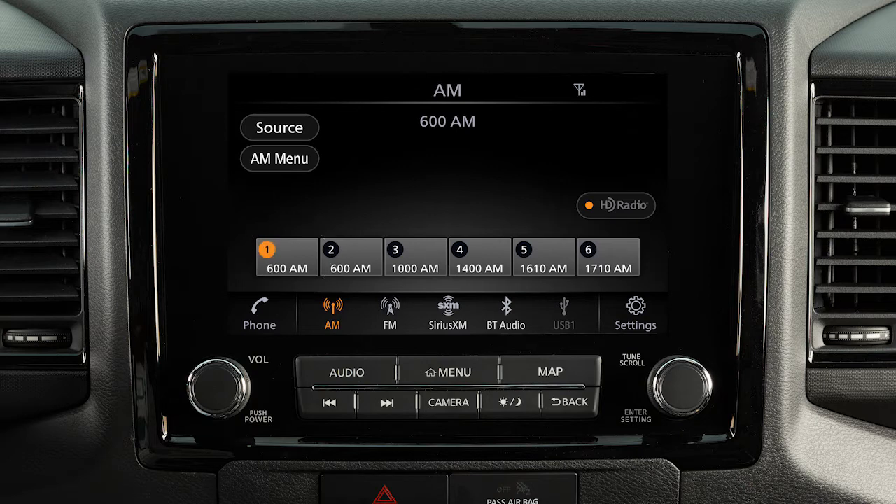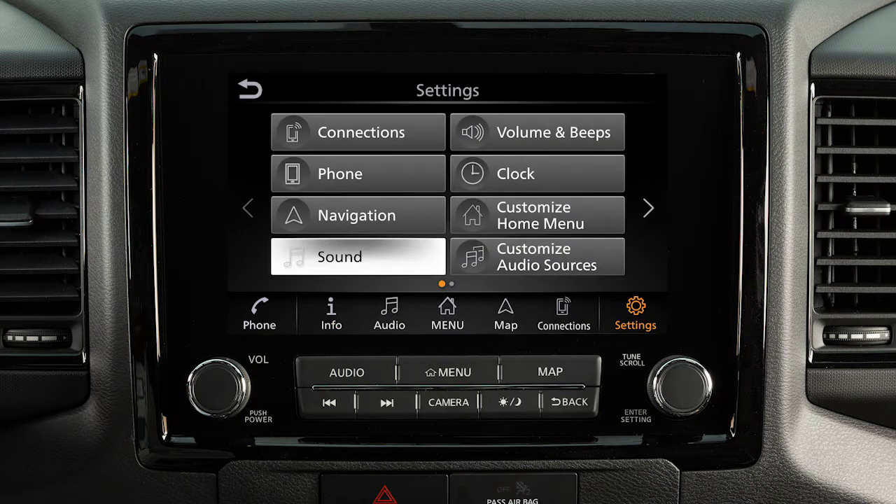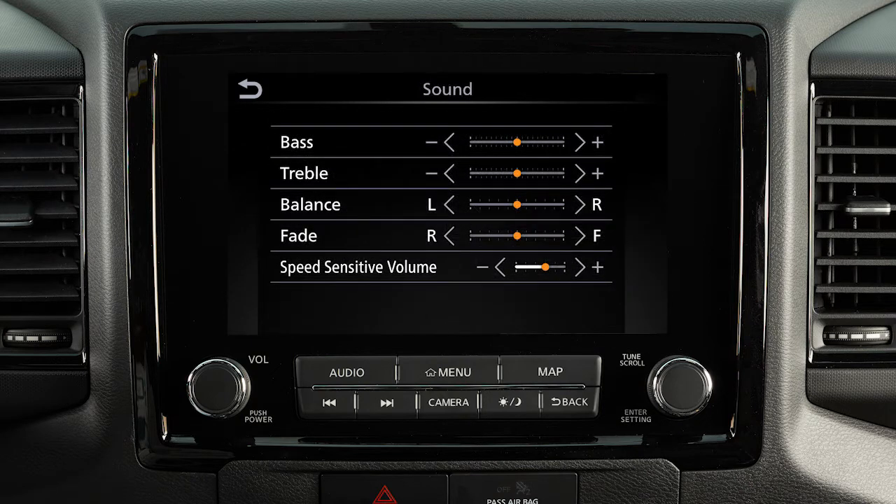To adjust the settings for the audio system, touch Settings on the launch bar, then touch Sound and the audio feature you wish to adjust. The Speed Sensitive Volume feature increases the volume level at higher speeds and decreases it at lower speeds.